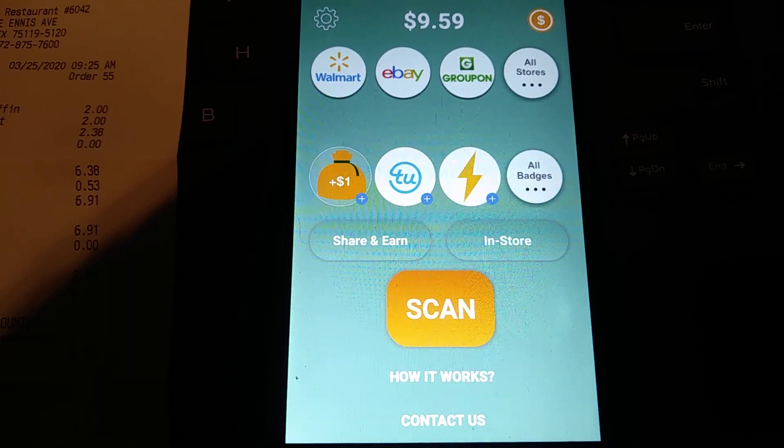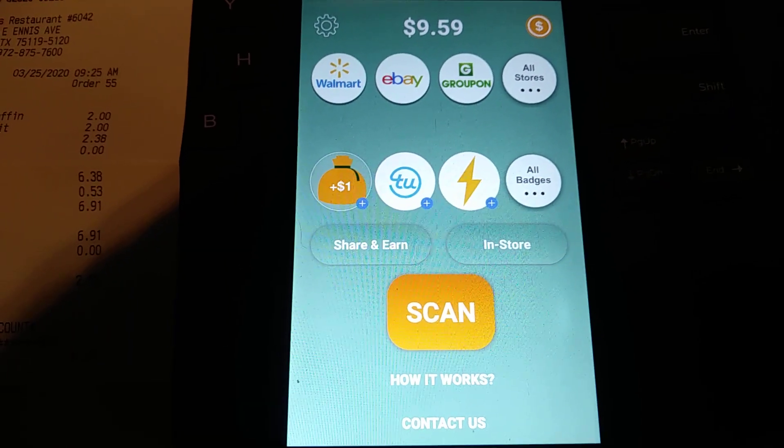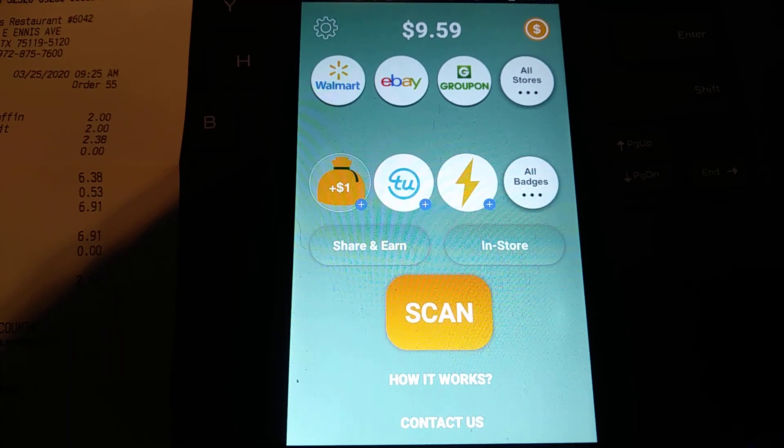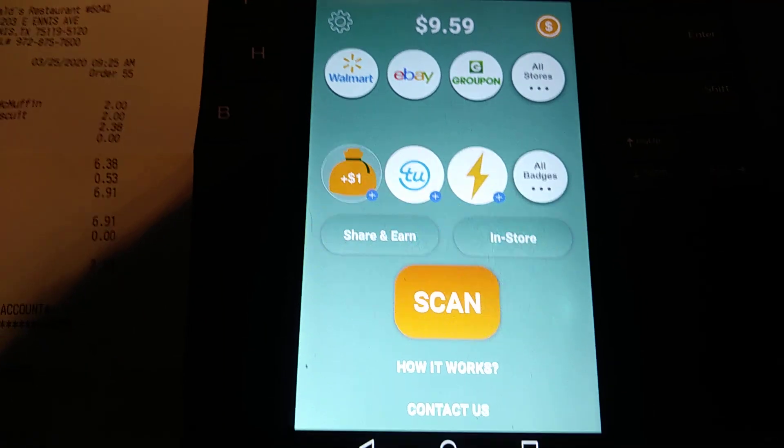I just want to show you guys the link to this app. You can download it on Android, iPhone, tablet — whatever you have. The link will be in the description to sign up and start getting paid to take pictures of your receipts. Really easy money.